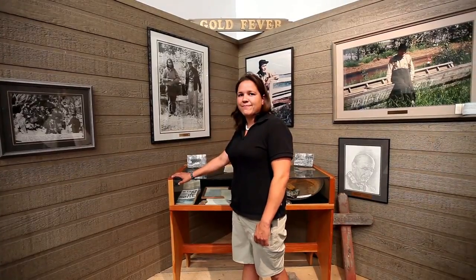Fort Simpson is located where the Mackenzie and the Liard River meet. It's also known as Cliliquin in the Slave language, which means home of the two rivers.